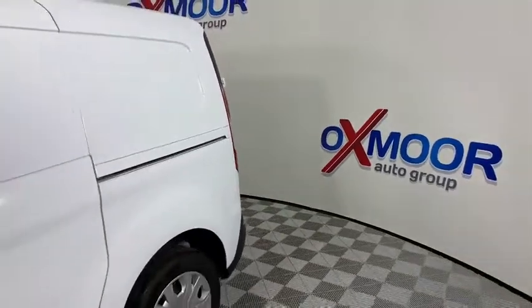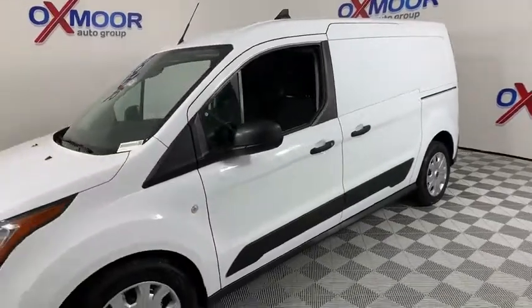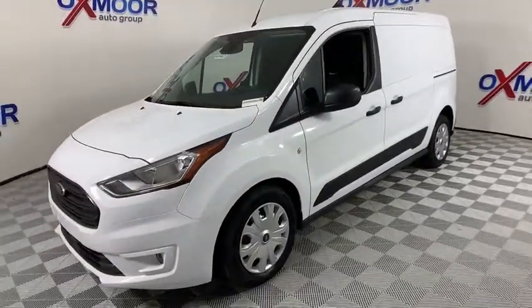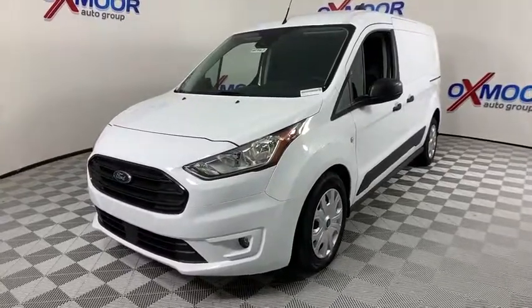Take a ride in the 2020 Ford Transit Connect. Ford Transit — the right size the whole world round. This vehicle has less than 100 miles. Here are some of this vehicle's great options.